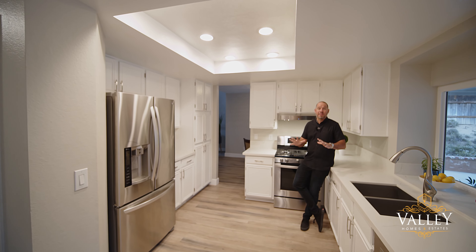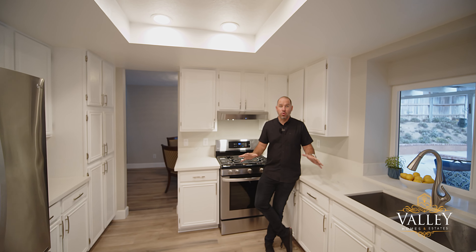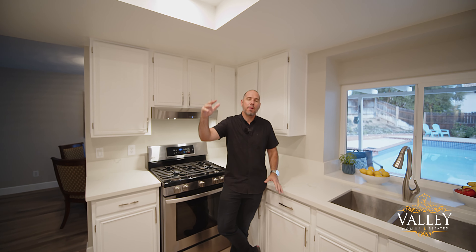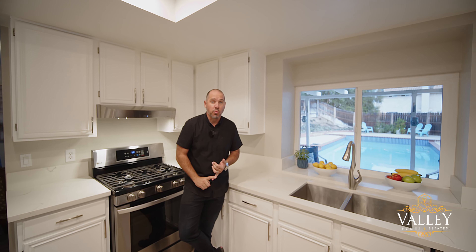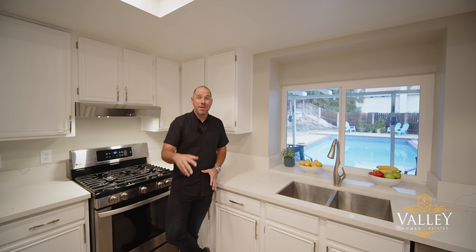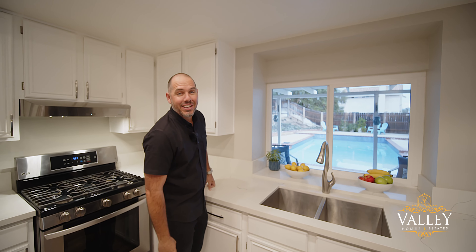As you can see, the house has been completely upgraded and modernized. You have new flooring throughout, including hard surfaces throughout the downstairs, up the stairs, and through the hallways. All the cabinets have been converted to white, upgraded countertops, new appliances, new baseboards, and not to mention, it highlights this incredible view of the pool in the backyard.